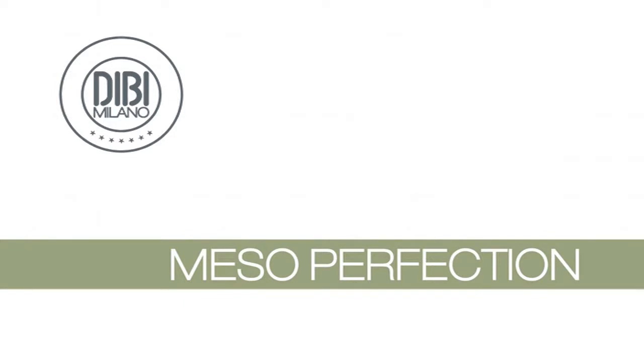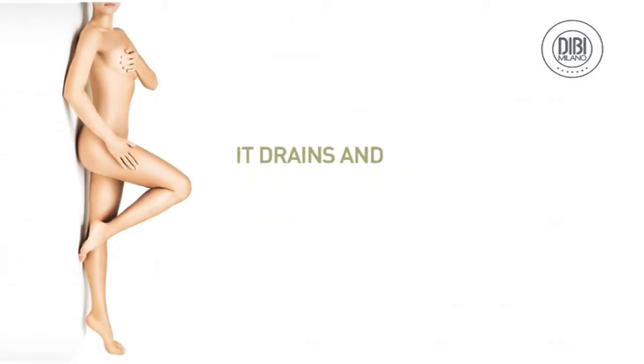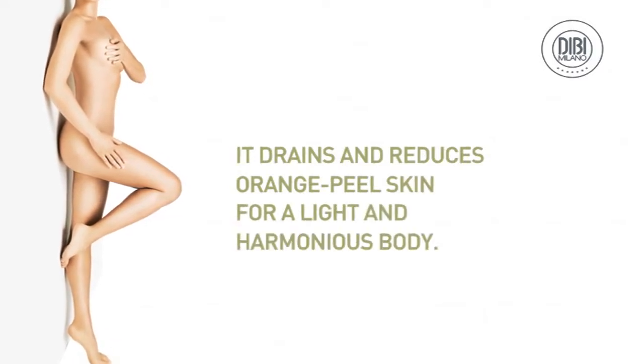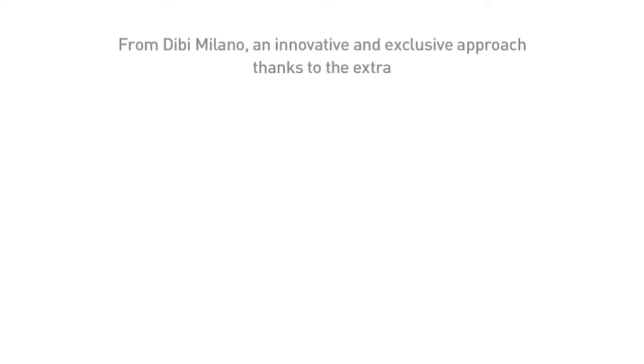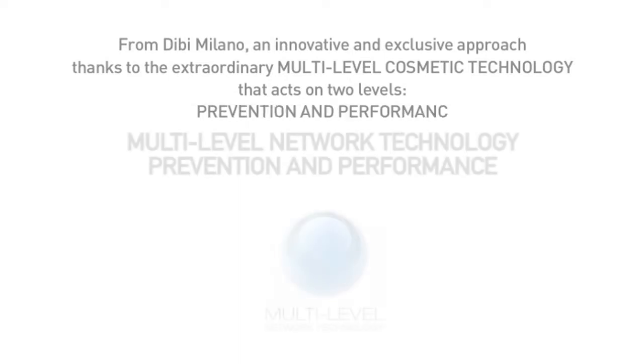Mesoperfection — the perfection of the top modeling treatment. It drains and reduces orange peel skin for a light and harmonious body. From DB Milano, an innovative and exclusive approach thanks to the extraordinary multi-level cosmetic technology that acts on two levels: prevention and performance.